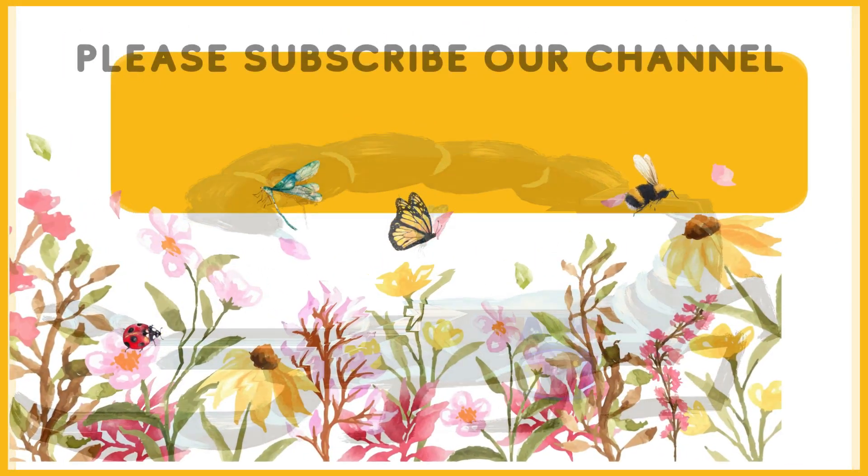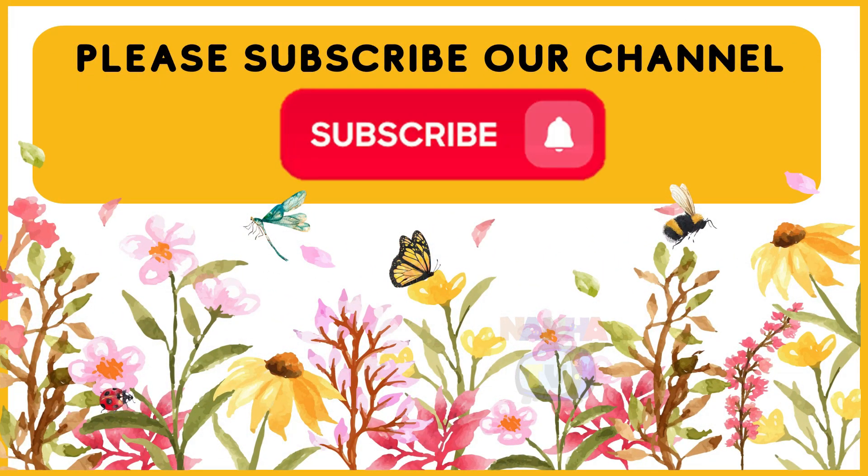That's it guys. Please subscribe to our channel. Goodbye guys. Goodbye daddy.